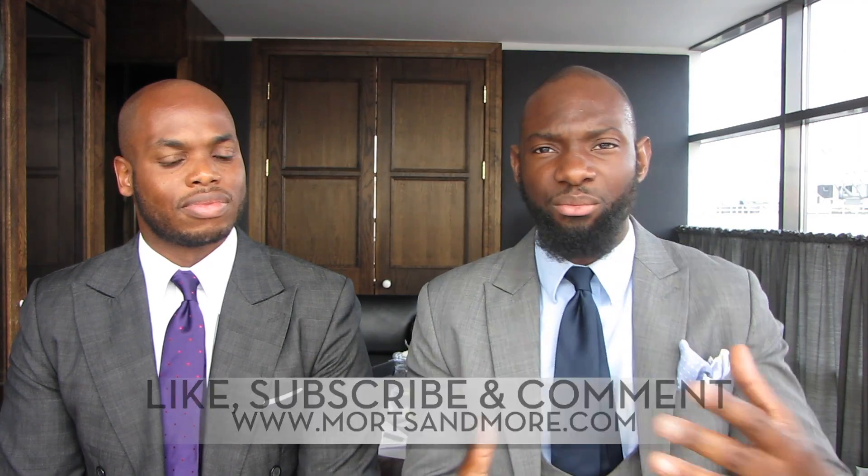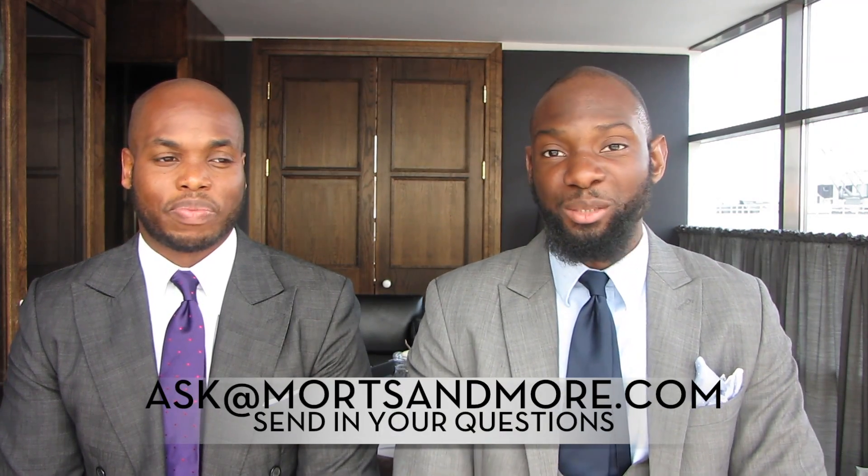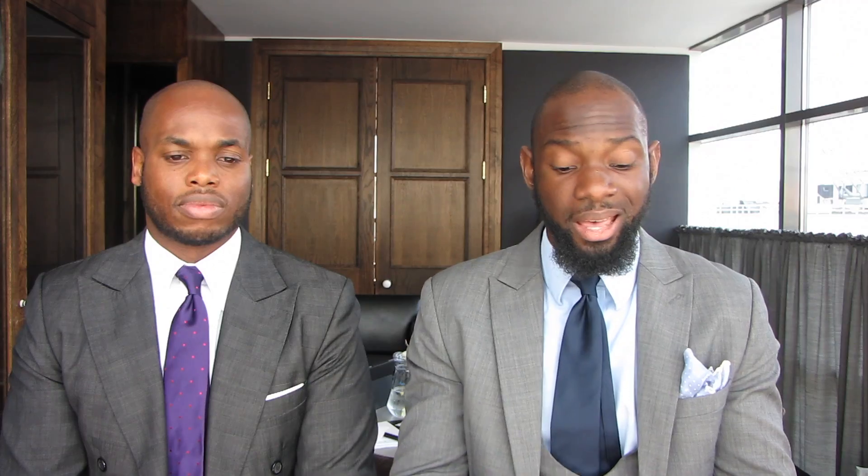Thanks for watching, we hope you learned something. Take away the good parts, throw away the rest, and we hope you like, subscribe, and comment on this video because we like to interact. We haven't had a chance to respond to comments in a while, but we see them, we love them, and we take note of the questions coming in. Continue to follow us on Facebook, Instagram, LinkedIn, Twitter, and of course YouTube. See you soon!